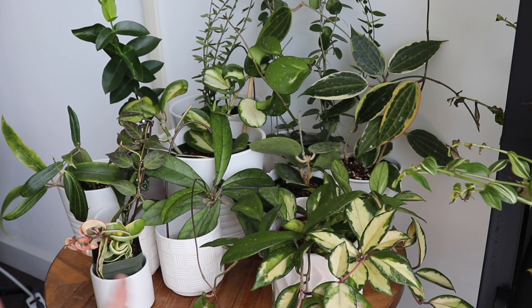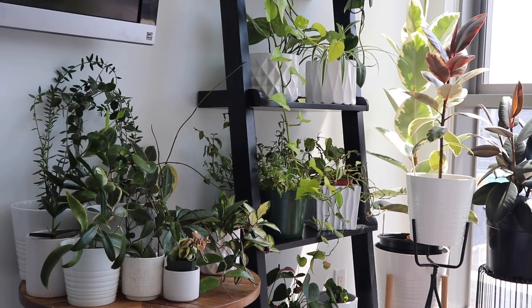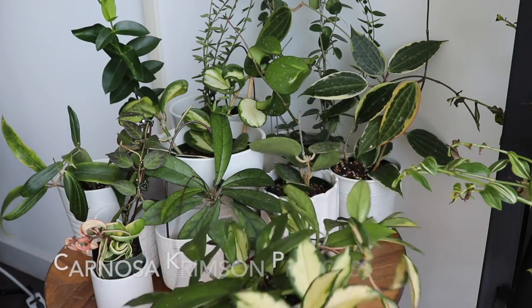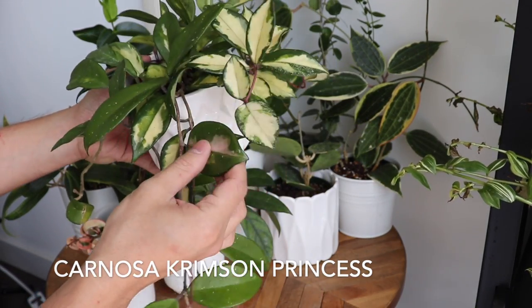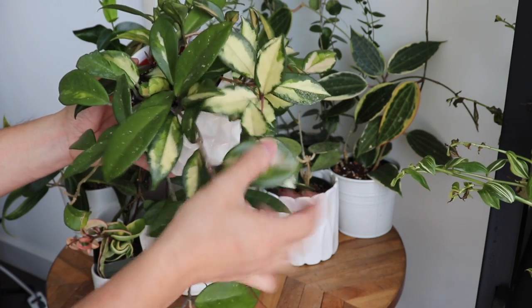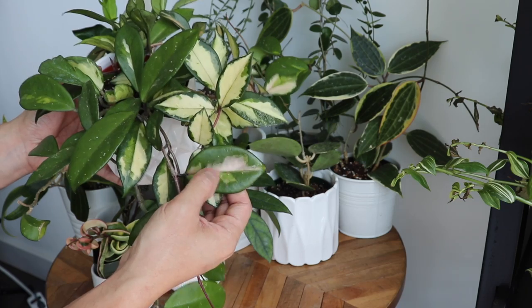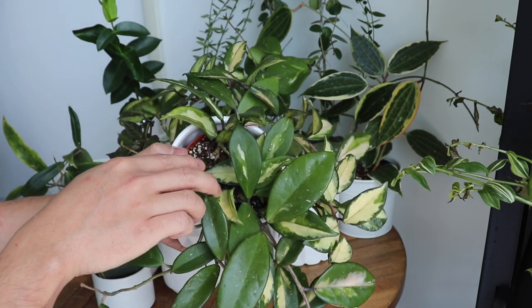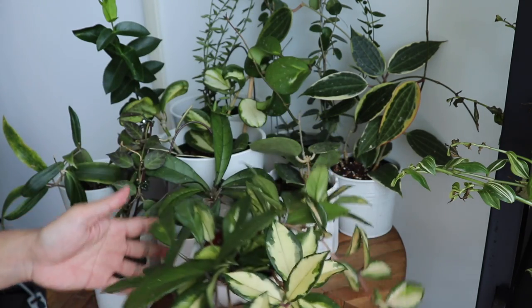They don't like to be really close to the window unlike my Ficus Elasticas, which love being right up against it. In any event, here they are — there's about 10 or 11 in here. You guys have already met the Hoya Crimson Princess. The variegation is really beautiful — it usually comes in cream and white, but sometimes you'll get shades of pink especially as a leaf is brand new. This one is trailing really nicely and I'm definitely going to keep it trailing.